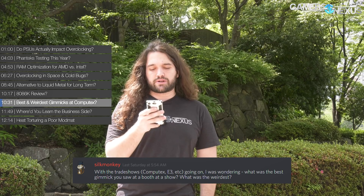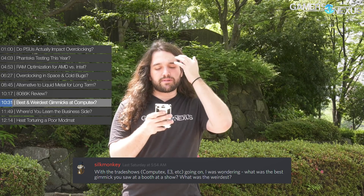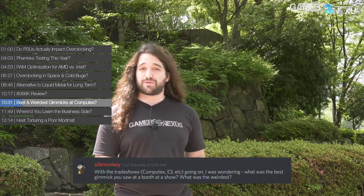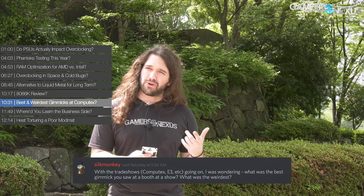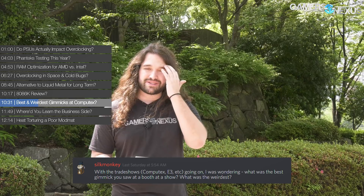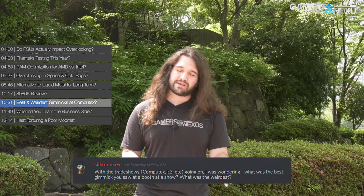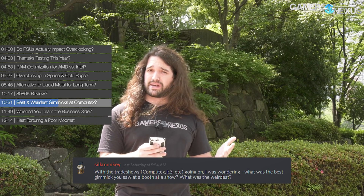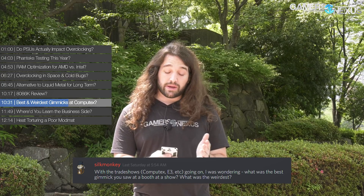Next question from Silk Monkey, who asks: with trade shows like Computex and E3 going on, what was the best gimmick you saw at a booth, and what was the weirdest? The best gimmick was probably Derauer's cooler — the only reason I'd apply the word gimmick is that it's a functional thing, his phase-change cooler using a fluid that's not 3M Novec. It does actually cool the product, but it's not going to be a standard solution you'd put in your system. It gets a lot of attention and will be low product volume — a Halo product. We gave it an award and look forward to it.